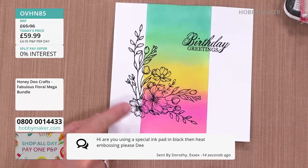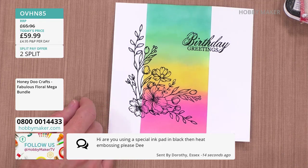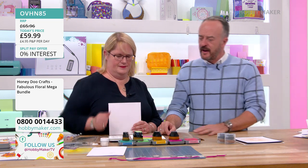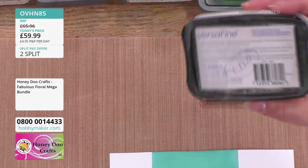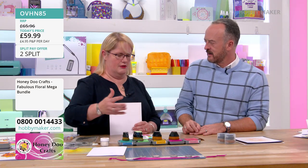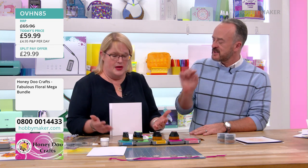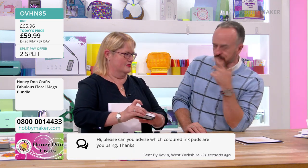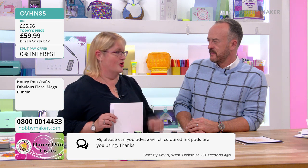That card is so simple in its clarity and beauty — with that black on top, if there was any stray colour it would stand out a mile. Dorothy in Essex asks: are you using a special ink pad in black, then heat embossing? No — I'm literally using Versafine. For people that don't know, VersaFine is for watercolouring. So many people don't think you can use a regular ink for embossing powder, but you can — try it. This is my go-to ink for everything because it always gives a crisp, reliable image.